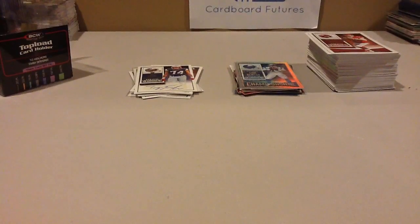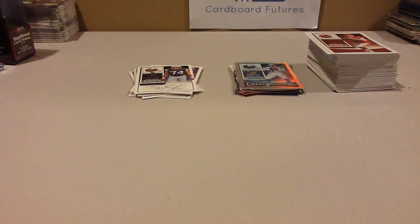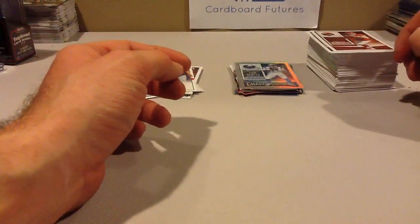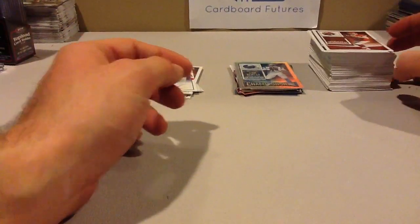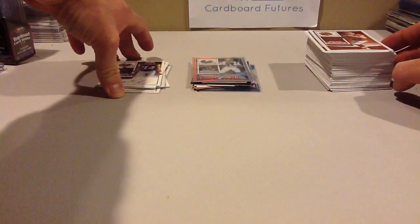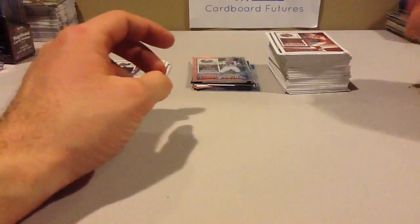I'm here to do a product review on 2015 Panini Contenders. This product was slated to release at the end of December but actually got released in January 2016. Box prices started off about $130-$140; I think right now they're about $120-$130, so about the same. It's been out for about a month and a half — a pretty standard release with five to six hits per box. Usually you get five autos and one points card, or six autos, and one or two on-card autos per box.